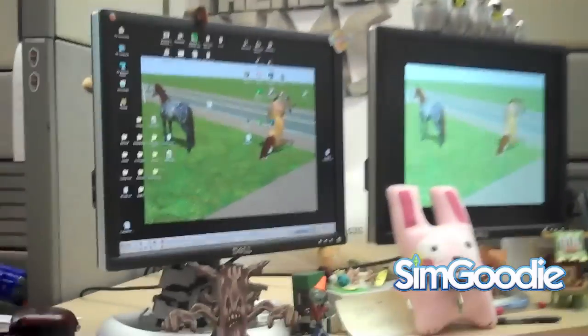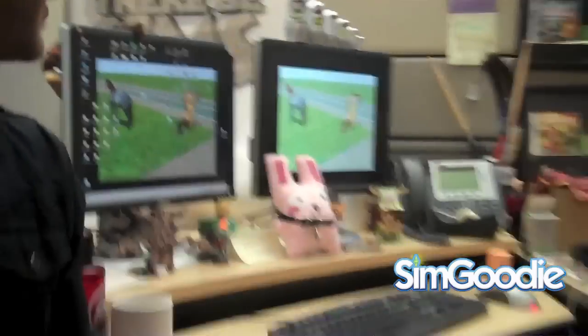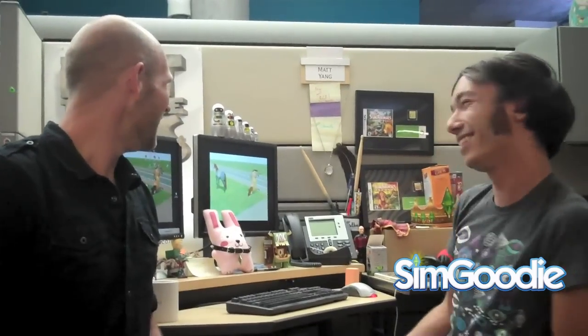I'm here with Matt Yang, one of the designers on the team — he designed everything about dogs in the game. Can you take dogs for walks? Absolutely — you can pick any lot in the world, they hook up a leash to the dog, and they wander all the way through town, stopping occasionally to pee or sniff something. Matt also had on his screen a screenshot of a horse doing a nosedive — this was right when horses were first getting into the game and just starting to animate, with the tail moving back and forth. It's one of his favorite screenshots from the game.